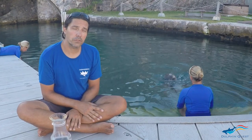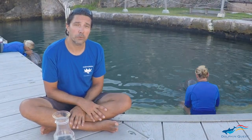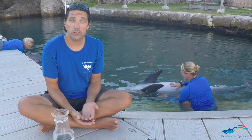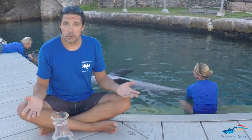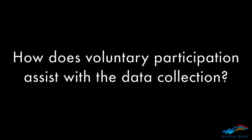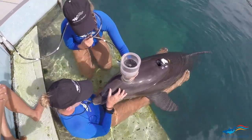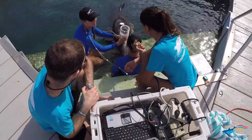One of the advantages of working with trained animals is that we can do this under voluntary control, which is particularly important for the studies we do. When you want to study physiology, we want the animals to participate voluntarily. This minimizes the stress and we get data that is more normal than what you would get from restrained animals.